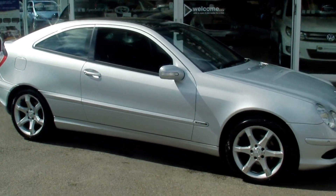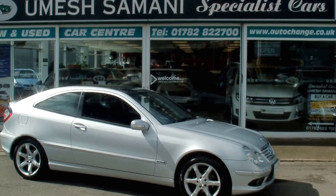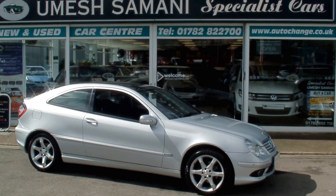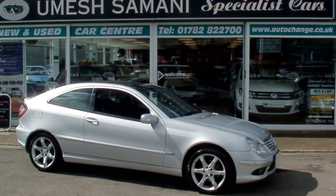Great value for money car — two sets of keys, full HPI checked and clear. An amazing value for money sports coupe. For any further information, just give me a call on 01782 822 7000. See you next time, thank you.